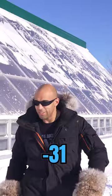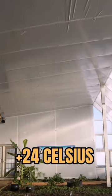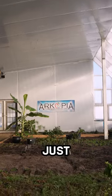So today it's minus 31, feels like minus 41, and it is currently 24 Celsius in here with no additional heat — just the sun.